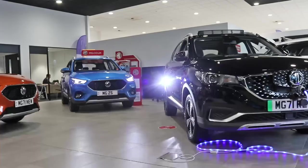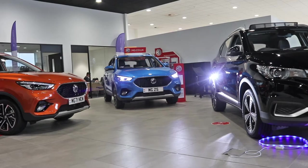If you have any further inquiries, questions or queries about the MG range, please don't hesitate to get in touch. Thanks again.